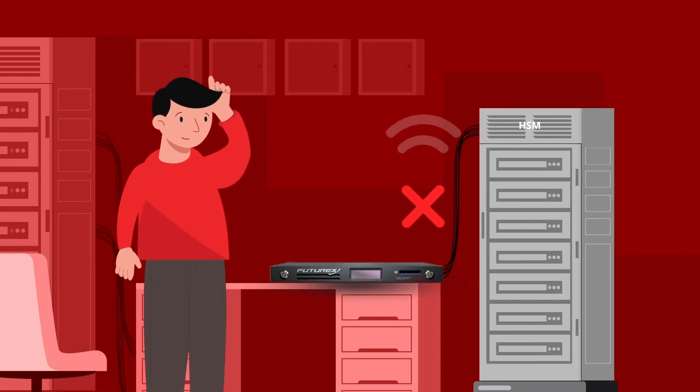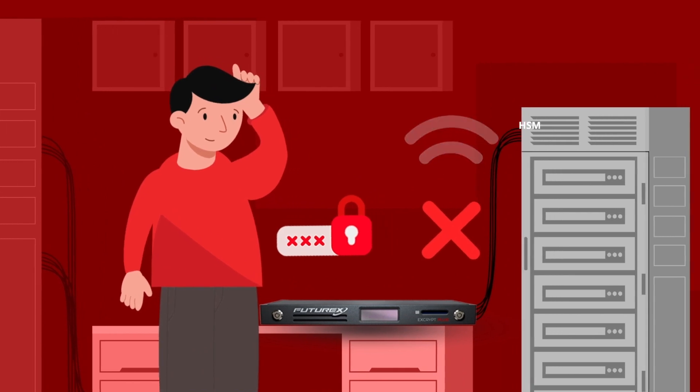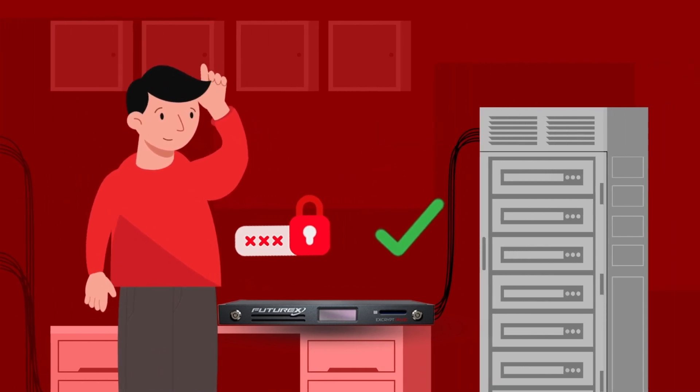Remember, the HSM is not independent. However, it is able to do its job because of instructions sent by the host or the acquirer gateway.